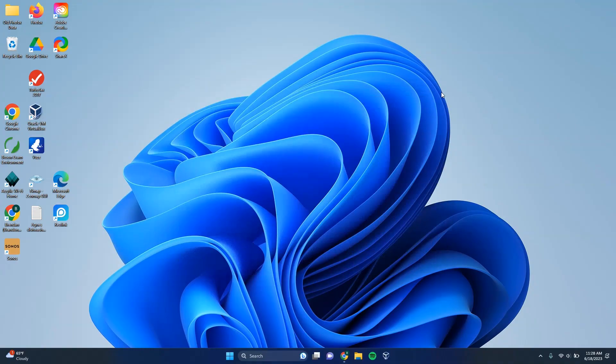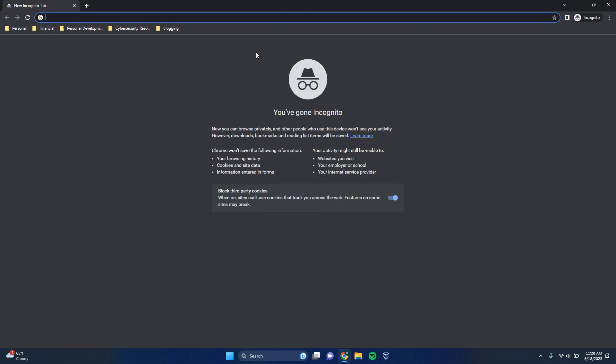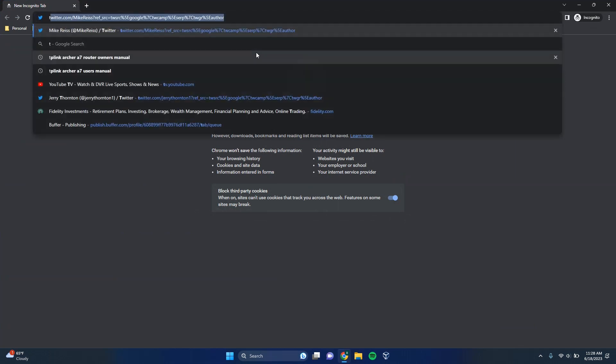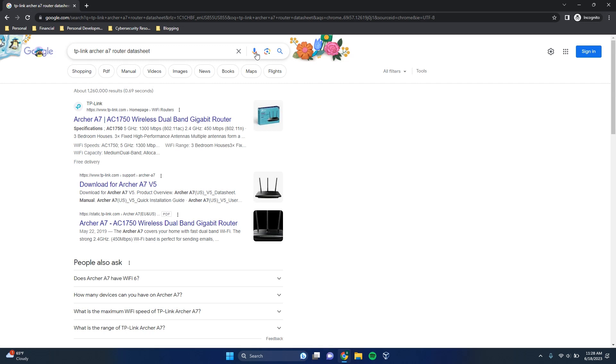Now that we have the make and model of our router, we just need to look up the technical specifications online. Let's open up an internet browser. I'll use my router as an example — I have a TP-Link Archer A7 router — so we'll search 'TP-Link Archer A7 router data sheet.' The manufacturer's support pages come up with all the technical information we're looking for. The first result is the TP-Link Archer A7 AC1750 Wireless Dual Band Gigabit Router — the make and model of my router — so let's click in.